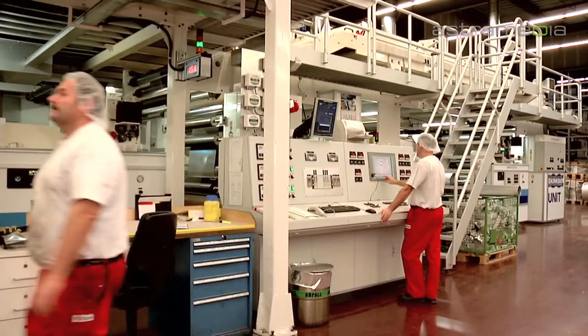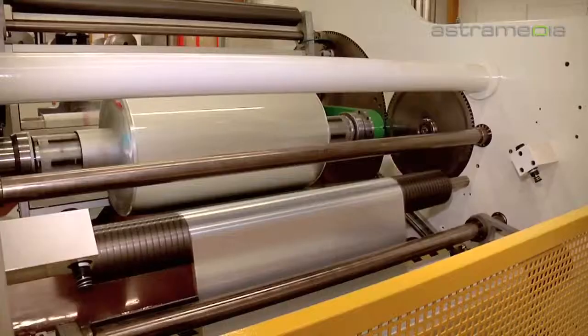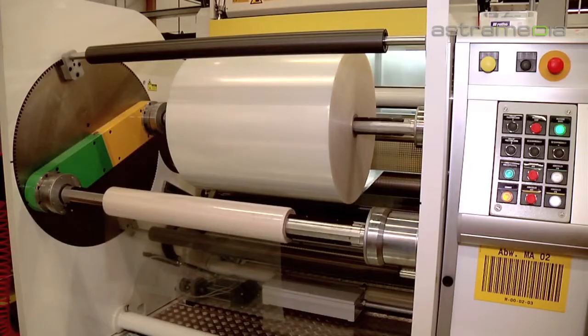Our laminating equipment allows us to laminate up to three different materials simultaneously using solvent-free or solvent-based adhesives, depending on project requirements.